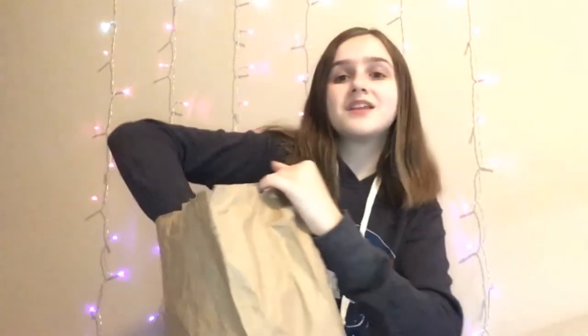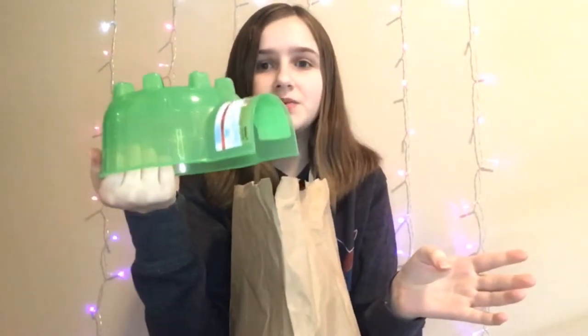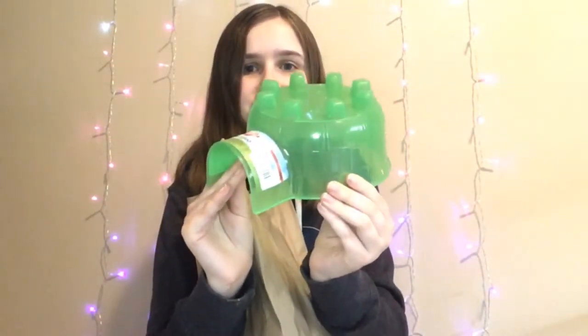And then the last thing I got — I have a purple one of these but I've been wanting to get more colors. This was only four bucks, and it's the green one, which will be perfect when I do his Easter slash spring theme. That's all I got from the feed store.